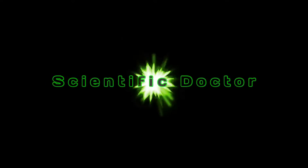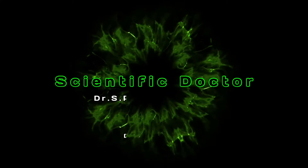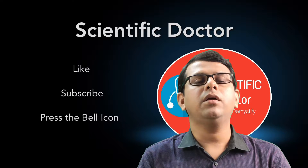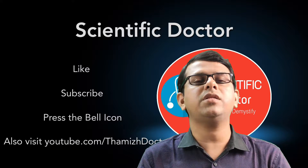Hi friends, I am Dr. Karamath. This is Scientific Doctor Channel. In this channel, every week a medical topic is explained via video. If you want to see such videos, subscribe to this channel and press the bell icon to get instant notifications once the videos are released.